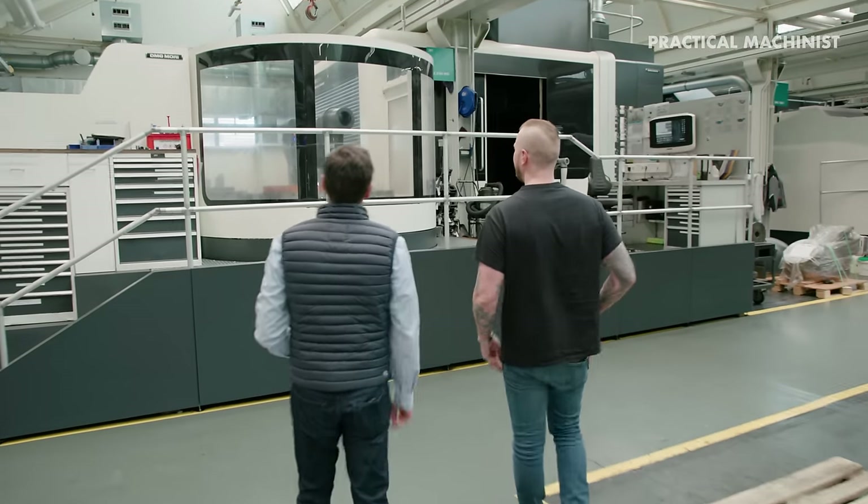Thank you very much for your time today — I really appreciate you giving us such an in-depth tour of your location. This has been absolutely fantastic. Hope to see you in the future again here in Fronten at our open house next year. If people want to learn more about DMG Mori, they can go to DMGMori.com — you'll find information on their products and facilities. Thank you very much for watching, guys — make sure you turn on notifications, like and subscribe so you never miss a video. Take care.